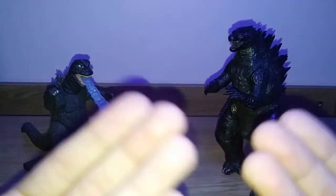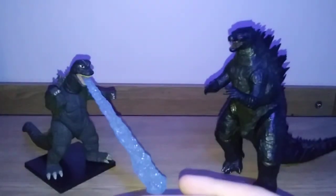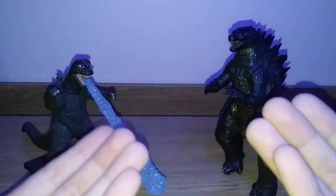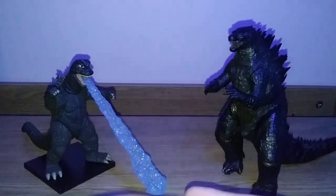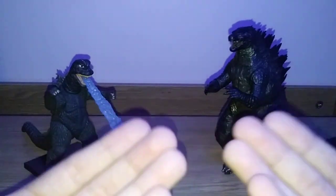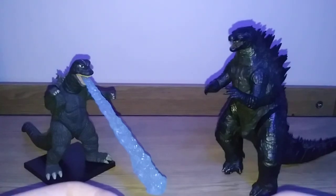Hello everyone, welcome back to another video. My name is Matthew and today we're doing another episode of Collecting with Matthew — a series where I, Matthew, who has 8 years of experience with collecting Godzilla figures, teaches you some tips, advice, and tricks on collecting your favorite kaiju figures.